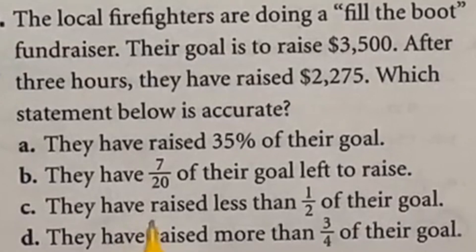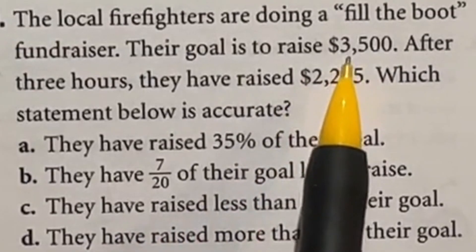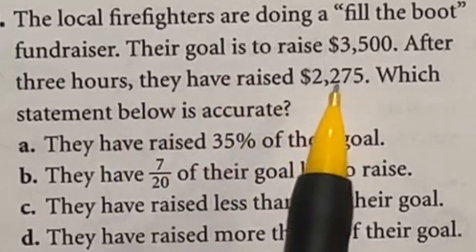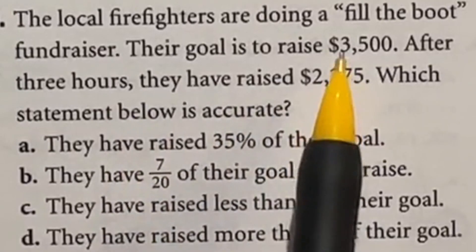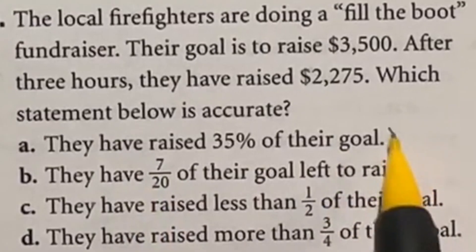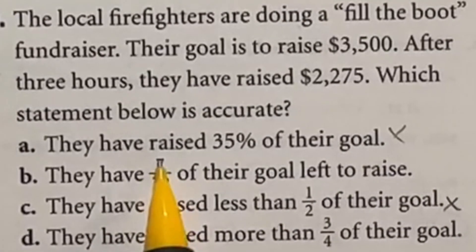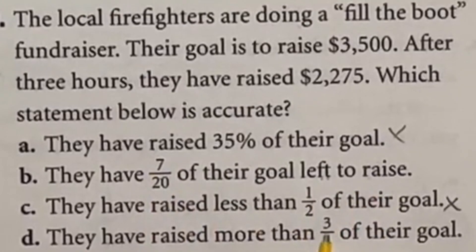There are lots of ways to look at number 10, so we're going to pick one. It says they have a goal of reaching $3,500 and after three hours they've raised $2,275 — which statement is accurate? Well, this is more than halfway, we can see that right off the bat. So 'they have raised 35% of their goal' would be too low, and 'they have raised less than half of their goal' would be wrong as well. That leaves us between '7 over 20 of their goal left to raise' or 'more than three-fourths of their goal has been raised.'